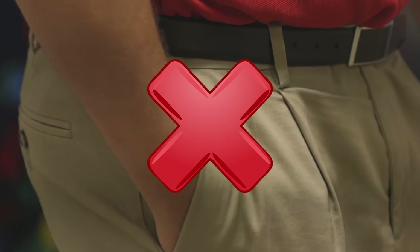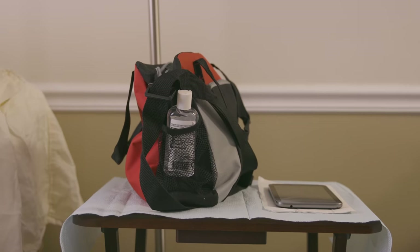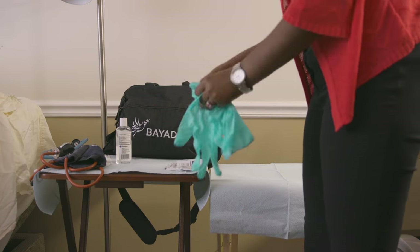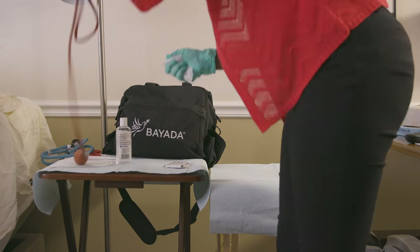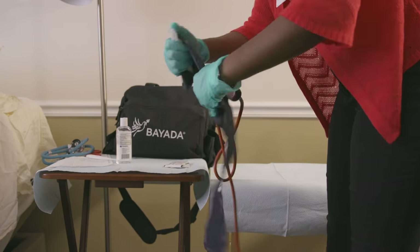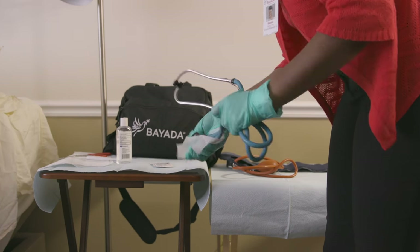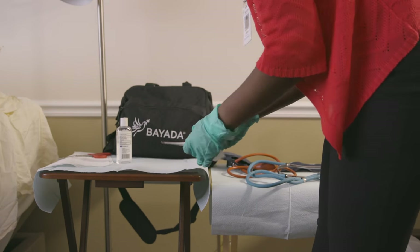And speaking of hand sanitizer, here's all the places it doesn't belong. A separate compartment is needed for hand sanitizer — it's just another way we prevent infection. When your care is complete, disinfect the equipment with 70% isopropyl alcohol or an EPA-registered, hospital-grade disinfectant wipe. Make sure to wear gloves, as these materials are caustic and irritating to your skin. Items that are visibly soiled with blood or body fluids must be washed with soap and water first, then wiped with the aforementioned disinfectant product.